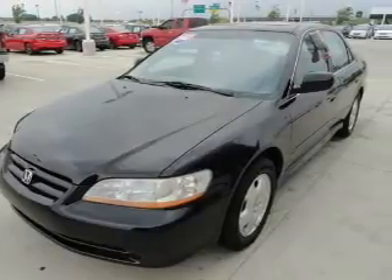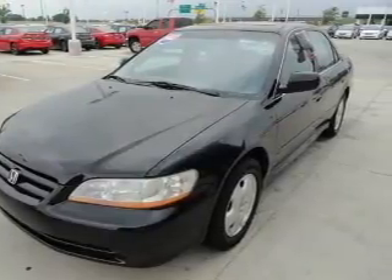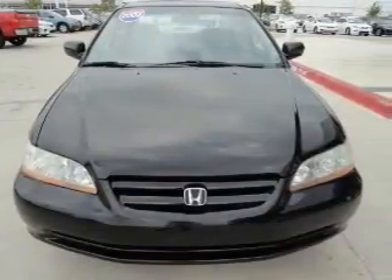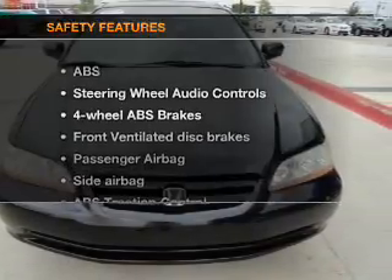Keyless entry. Leather seats. Power door locks. Power windows. Cruise control. AM/FM stereo with multi-disc CD player. Power mirrors.